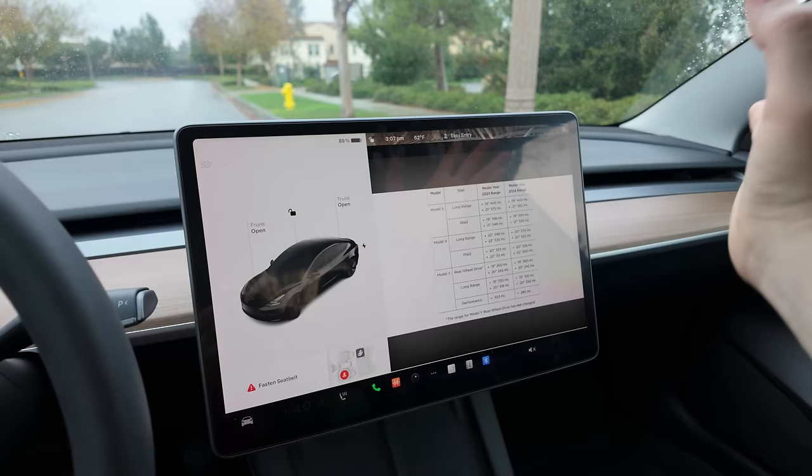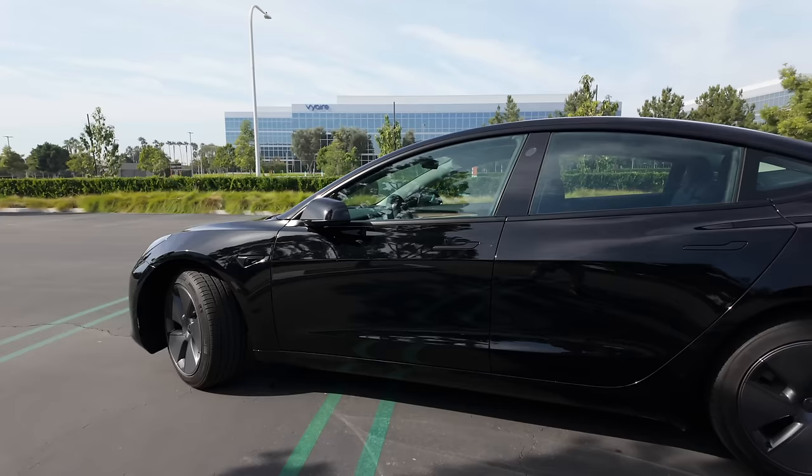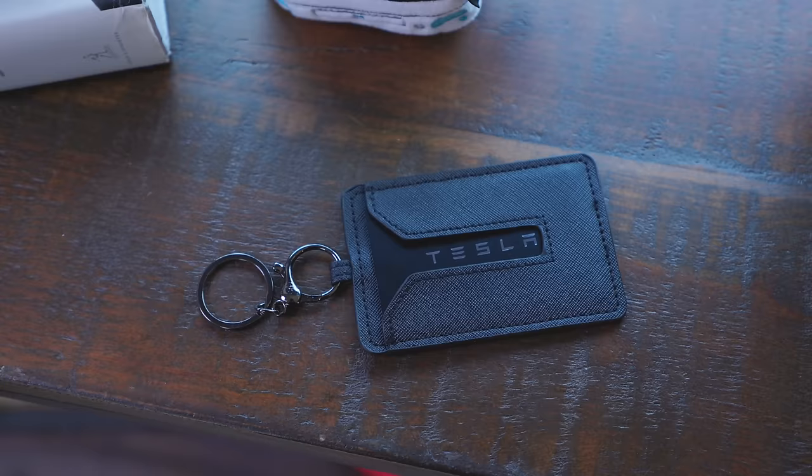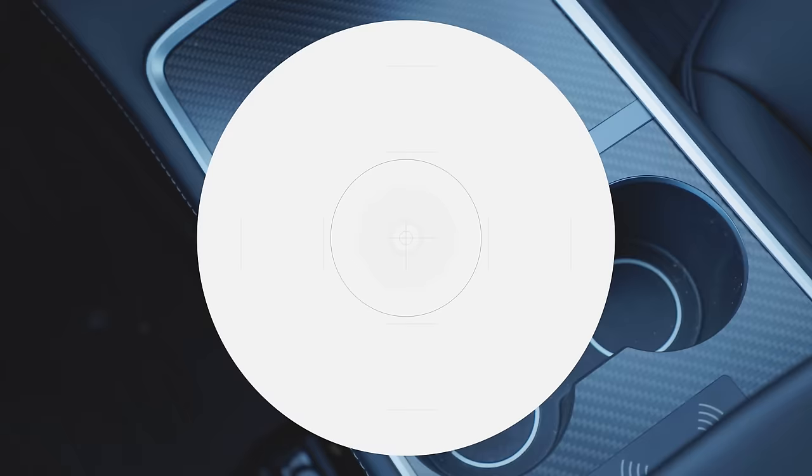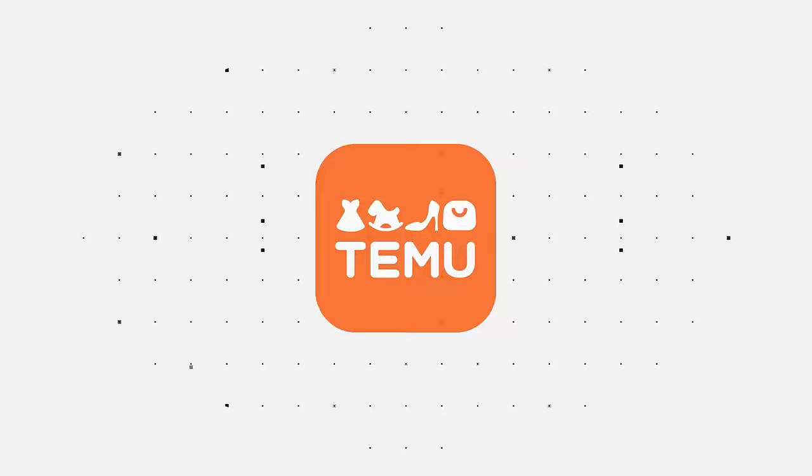As much as I love talking about brand new Teslas, what I like even more these days is showing off incredible accessories that enhance and supercharge your Tesla experience. If you're looking for one place to go — your one-stop destination for great Tesla accessories plus so much more — check out this video's sponsor, Temu.